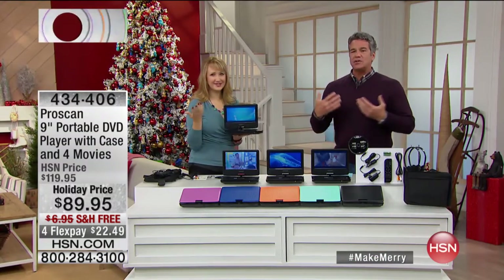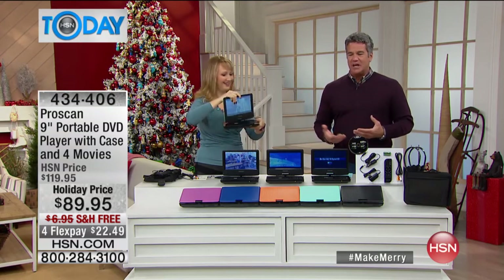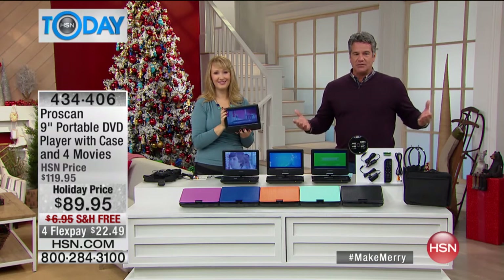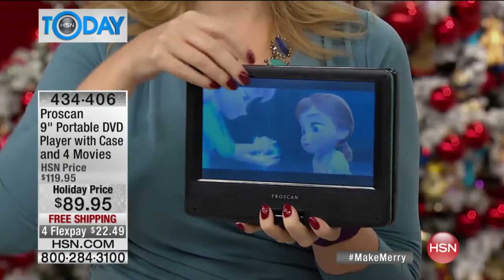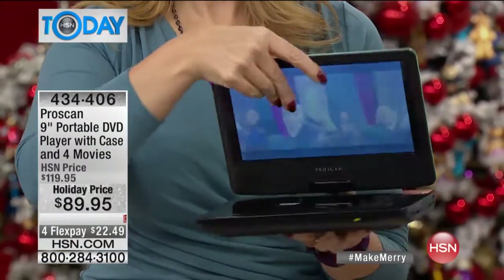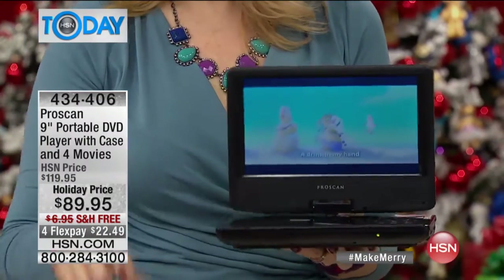For those sick and tired of having to borrow a tablet from a big brother or big sister, or you just want a separate little player that'll play your movies and CDs — totally portable at an incredible price. We had this not too long ago at $119.95. We dropped the price for the holidays by $30. It's free shipping and handling, the lowest price we've ever done on this, with four flex pay — so you get it home for only $22 and change.